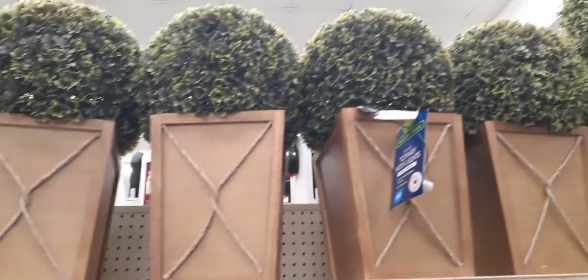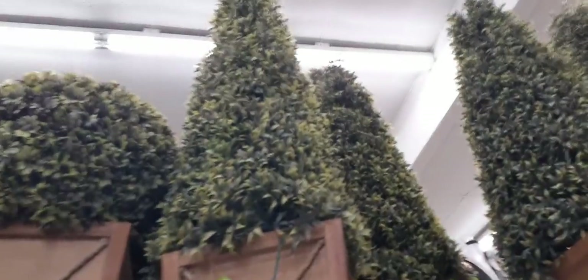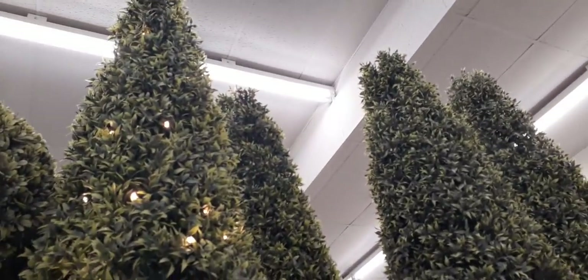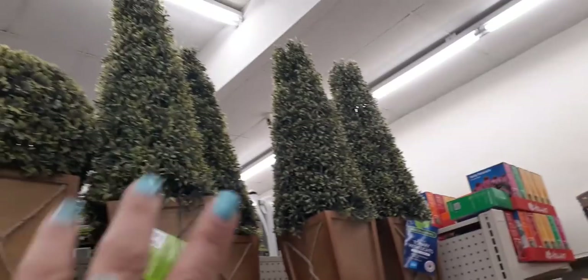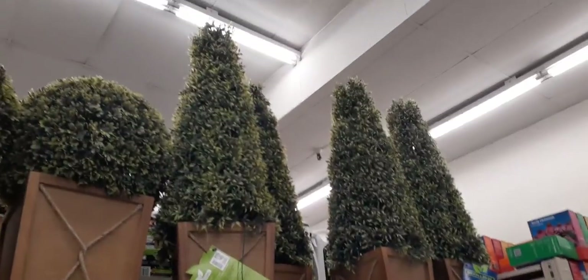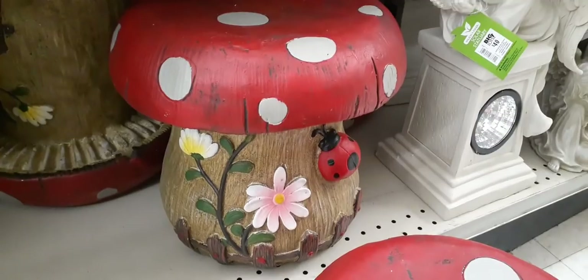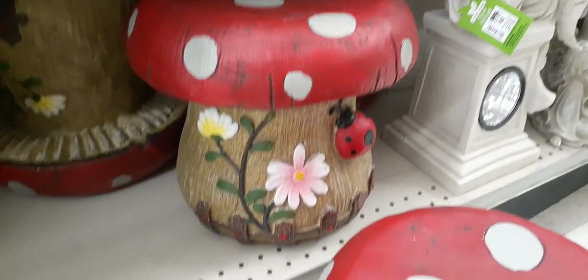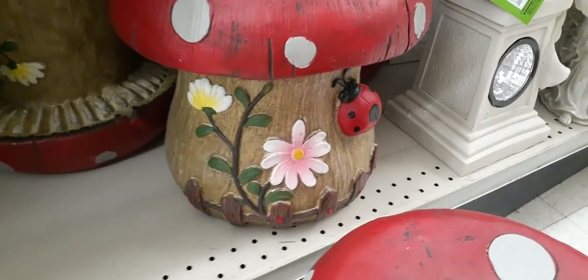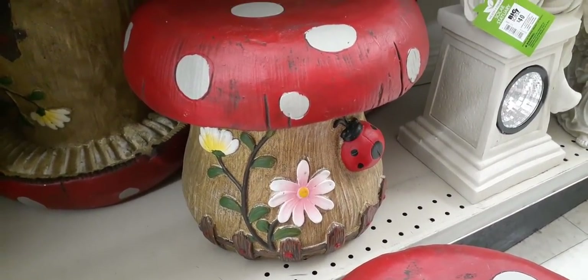Up here all of these light up — this one is $45.00. Honestly, if you got two of those, you could use them for Christmas too — just decorate them as Christmas trees. They're like all-year-round type of decor. Sorry about the shakiness of the camera, but those were way up there. How adorable are these big mushroom stools? They are only $35.00 — loving all the bright colors, the ladybug, and the flowers. We also have this gorgeous angel solar statuary — so pretty.